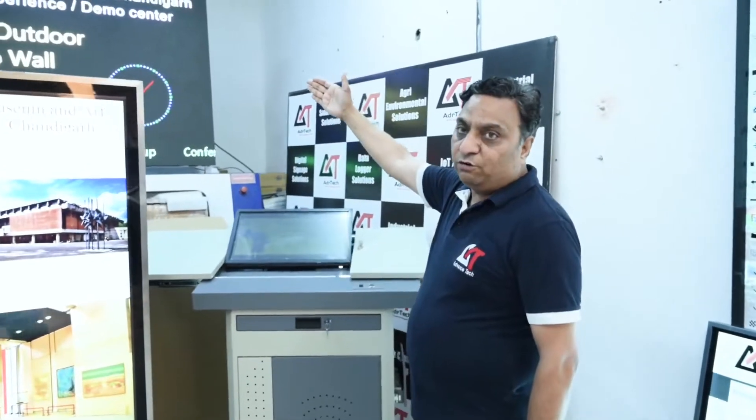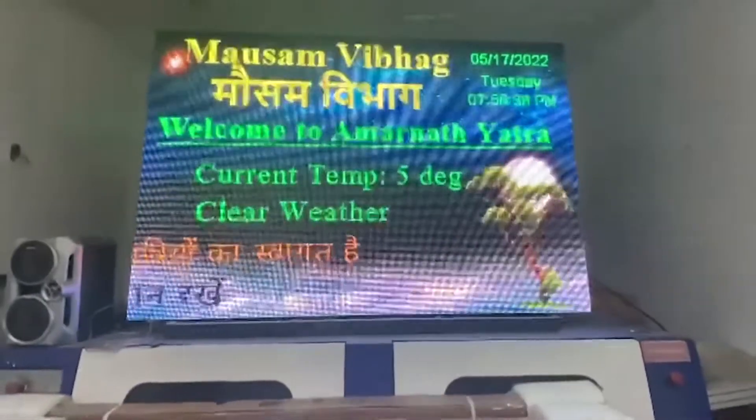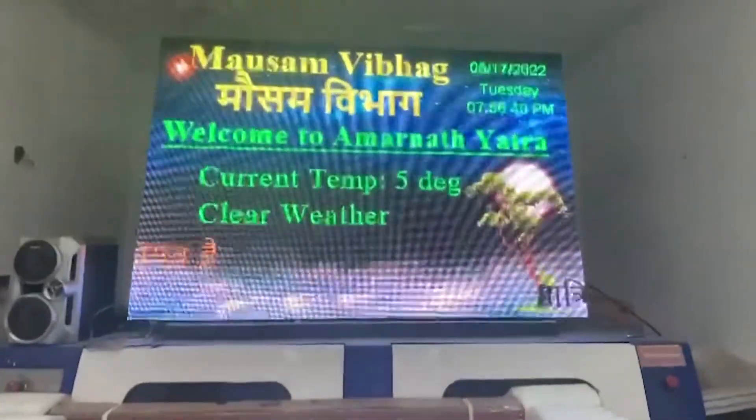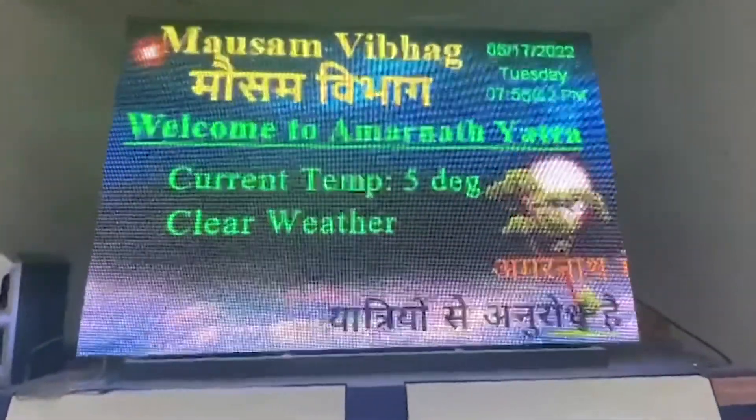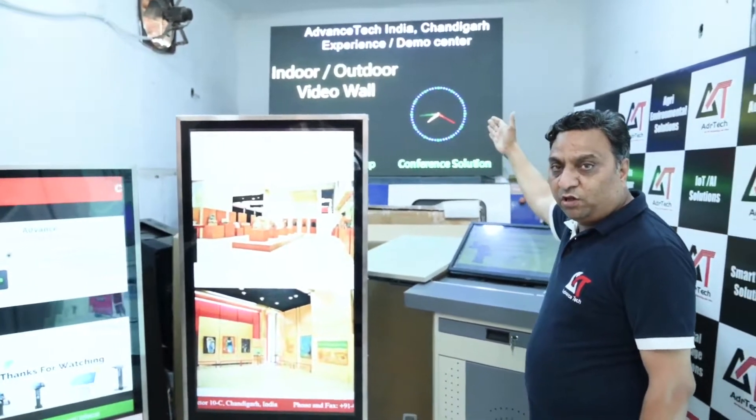On the other side we are showing you our indoor and outdoor video wall. These indoor and outdoor video walls have the flexibility of wide size and various different features. This is our indoor video wall solution.